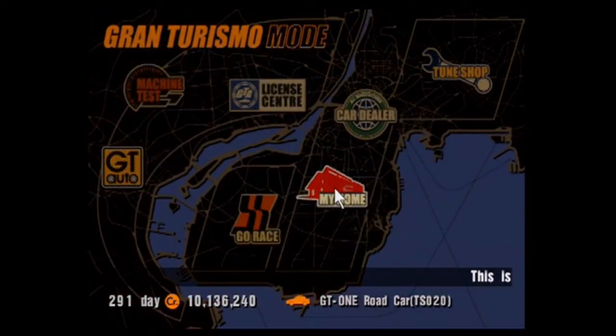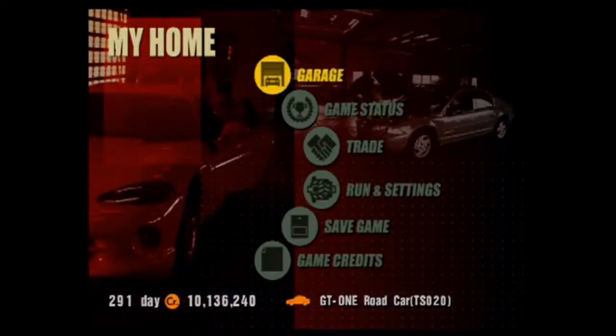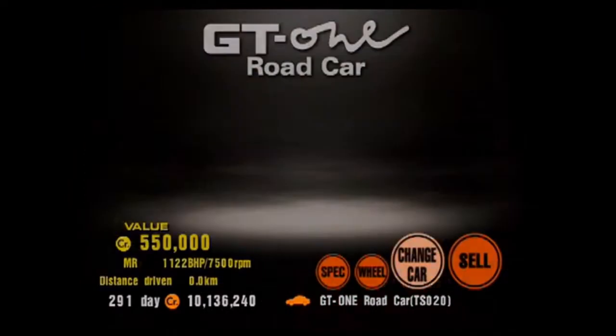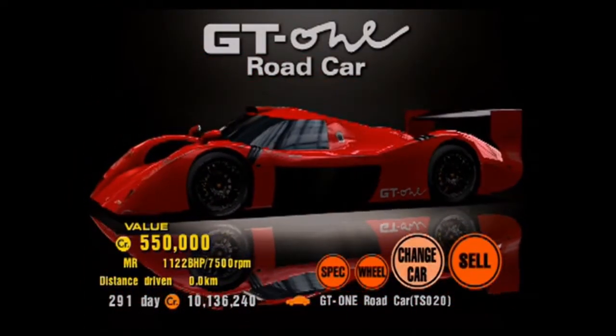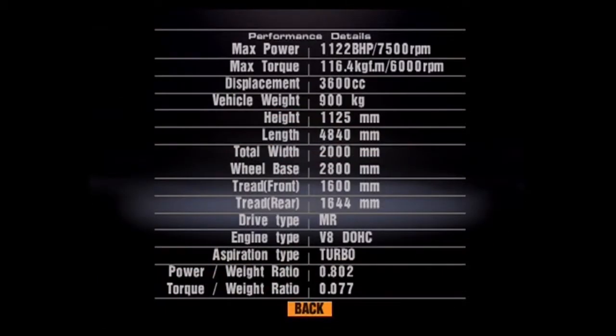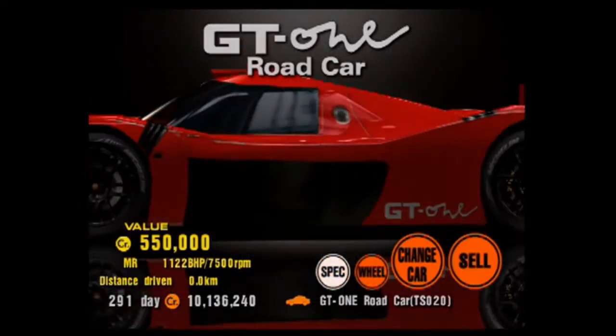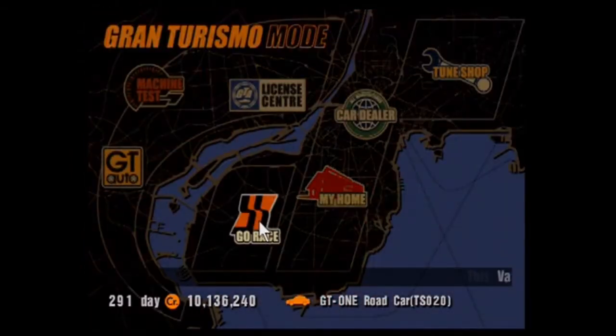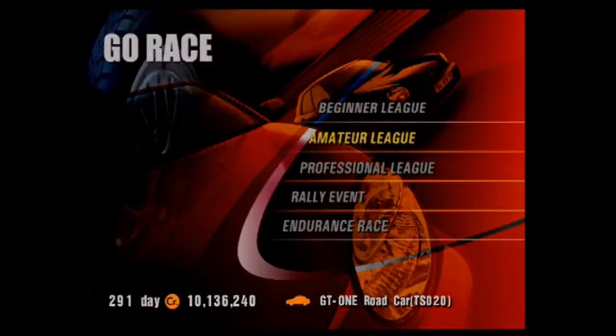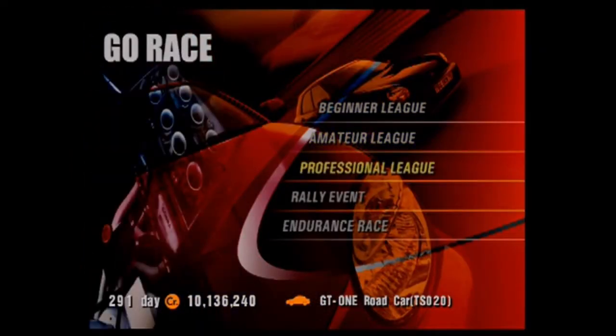What is the final statistics on the GT1? 1,122 brake horsepower. And it weighs 900 kilograms. We have greater than one-to-one power-to-weight ratio. Let's go. Christian von Könnigsegg, eat your fucking heart out.